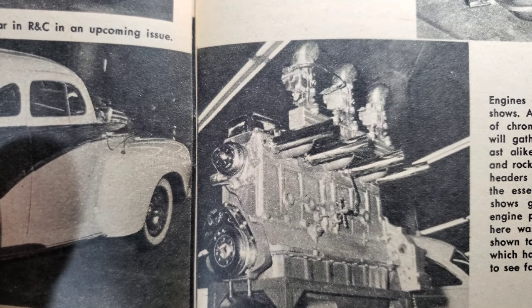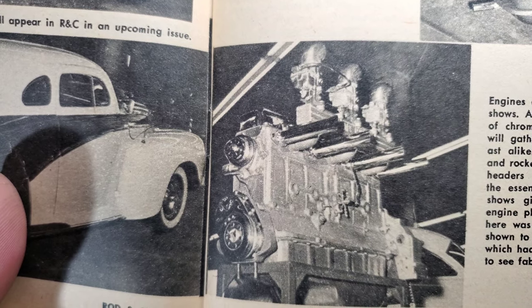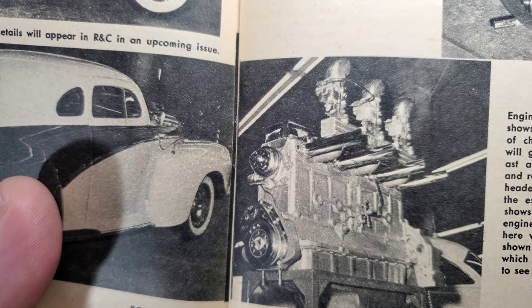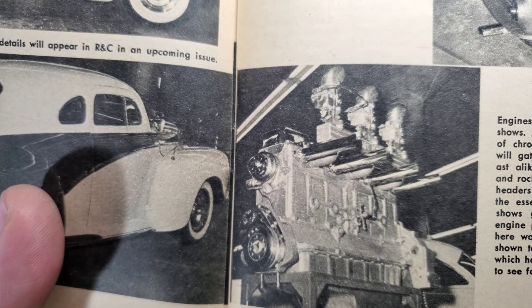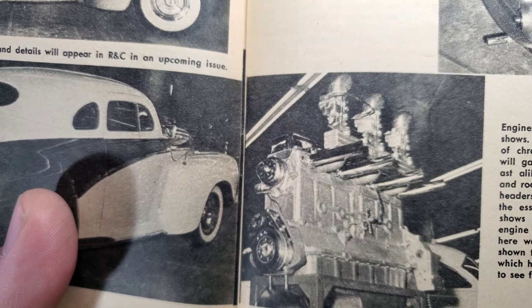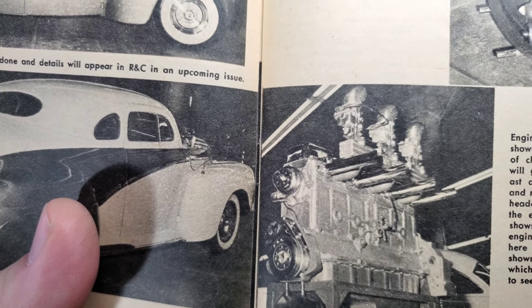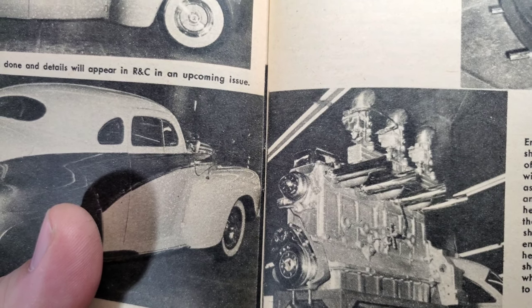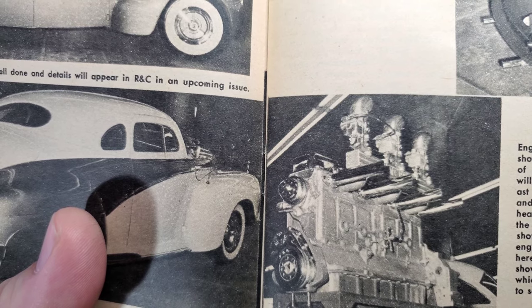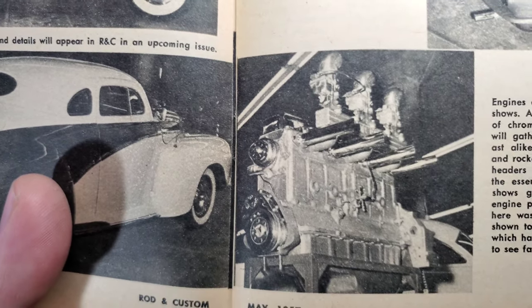Engines are always a crowd pleaser at car shows. A strikingly painted block with plenty of chrome-plated nuts, bolts, and accessories will gather interest from novices and enthusiasts alike. Buffed aluminum heads, manifolds, rocker arm covers, long sweeping exhaust headers, and several carburetors exemplify the essence of hot rodding. Many top shows give awards for best appearing engine; the GMC six-holer here was but one of many outstanding mills shown to an enthusiastic crowd.